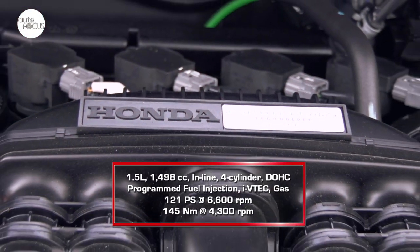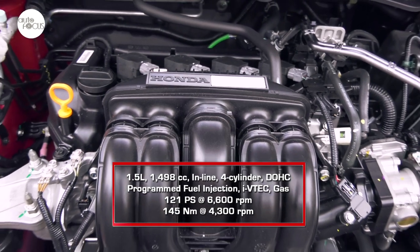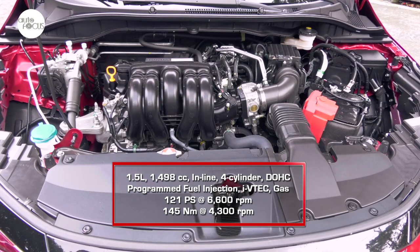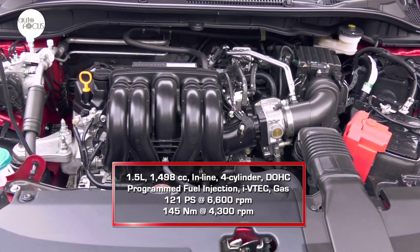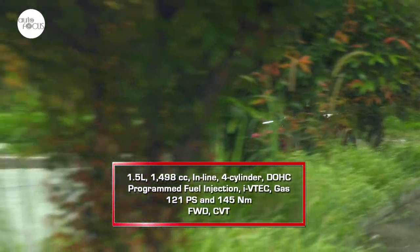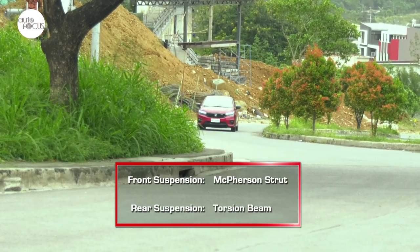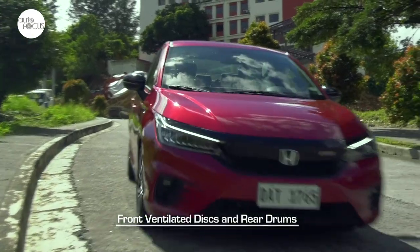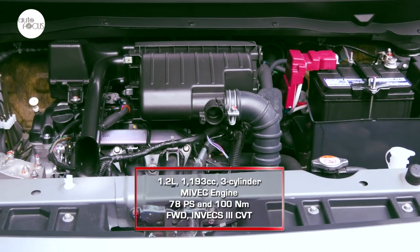The Honda City 1.5 RS is powered by a 1,498 cc inline four-cylinder gasoline engine with double overhead cam, programmed fuel injection, and i-VTEC, generating 121 PS at 6,600 RPM and 145 Nm of torque at 4,300 RPM. The engine drives the front wheels via a continuously variable transmission. The suspension features front McPherson struts and a torsion beam in the rear, while the brake system uses front ventilated discs and rear drums.